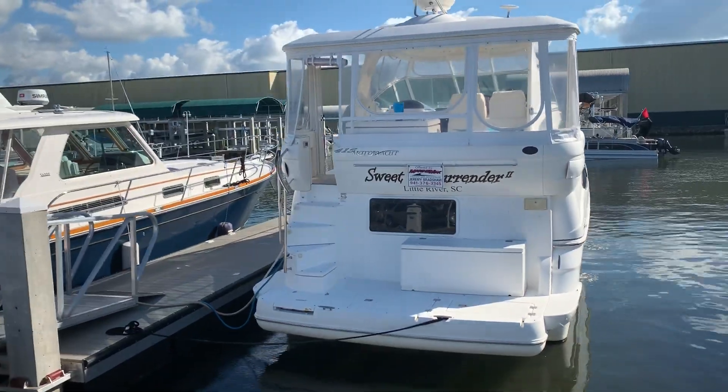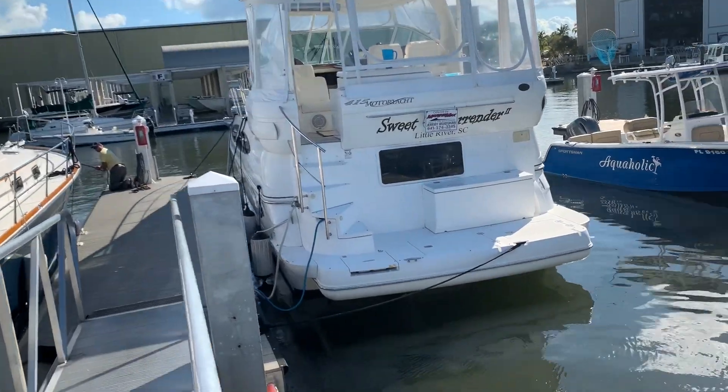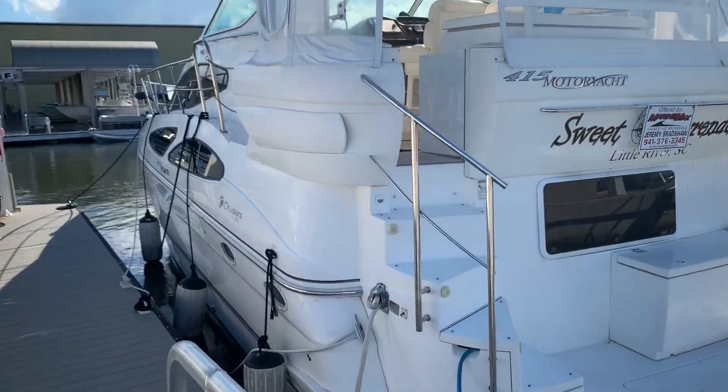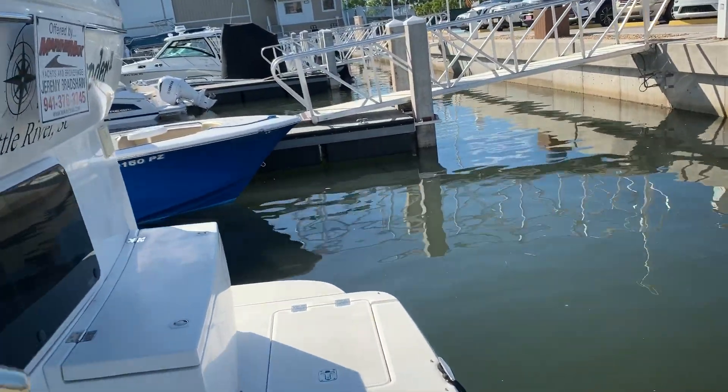This is an inboard diesel with a bow thruster — it has the Volvo D6s. This is an ideal boat if you want to do some long-range cruising, have a large family for entertaining, or if you wanted your own floating condo.